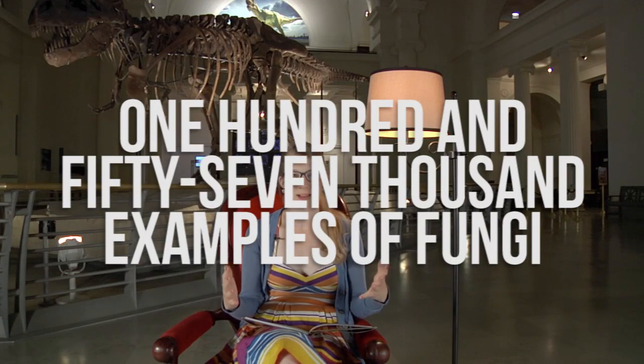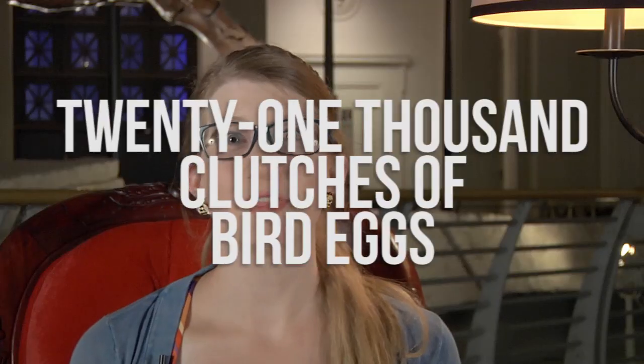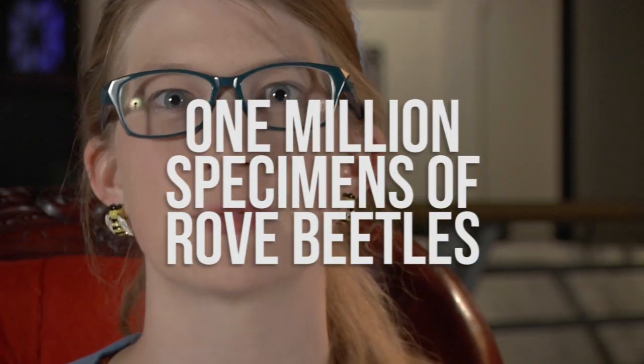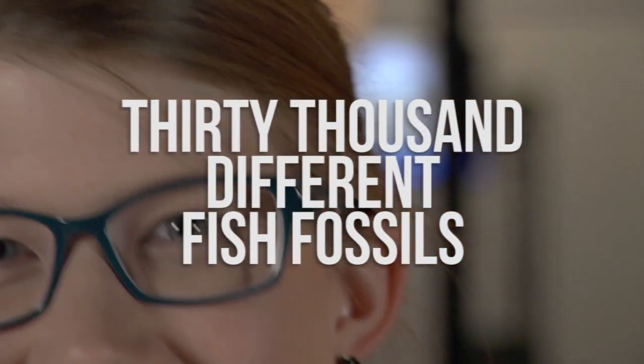157,000 examples of fungi, mammals from 190 different countries, 21,000 clutches of bird eggs, 1 million specimens of rove beetles representing 7,000 different species, and 30,000 different fish fossils.